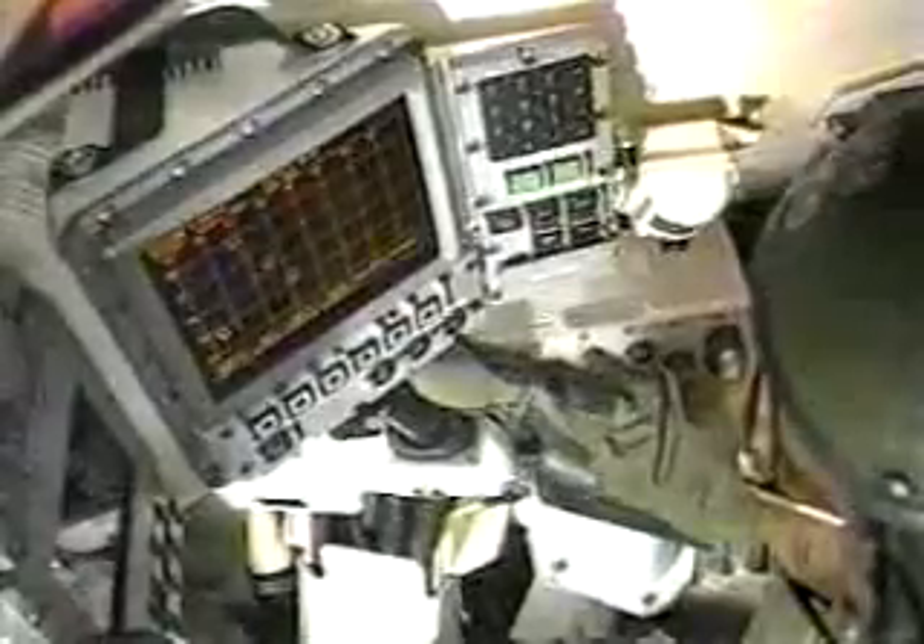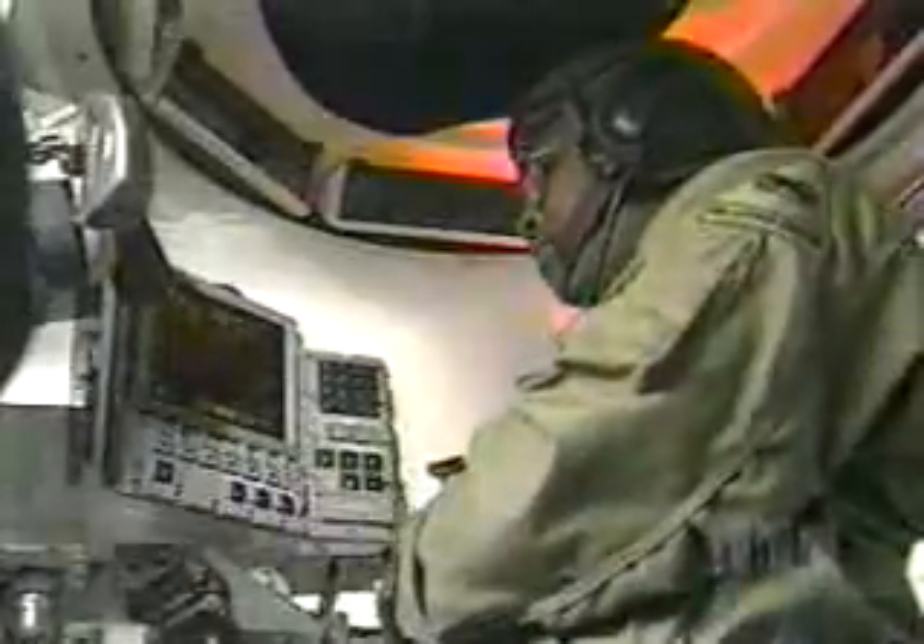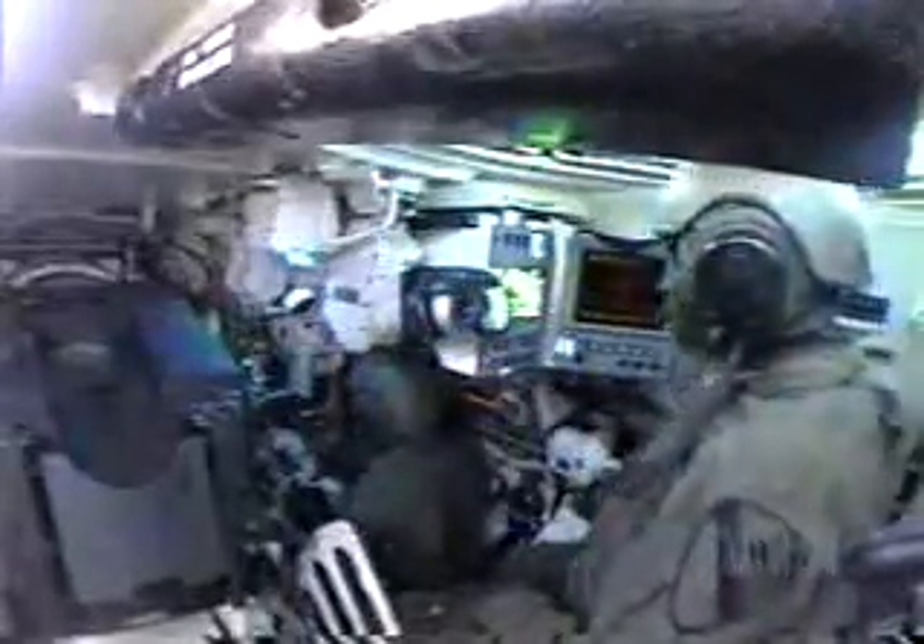The brain of the M1A2 is the commander's integrated display. Graphically linked, the commander can see what the gunner is targeting, or swivel his joystick and scan the full battlefield in thermal or optical views. This independent sighting system allows the commander to search for the next target while the gunner is engaging the enemy.